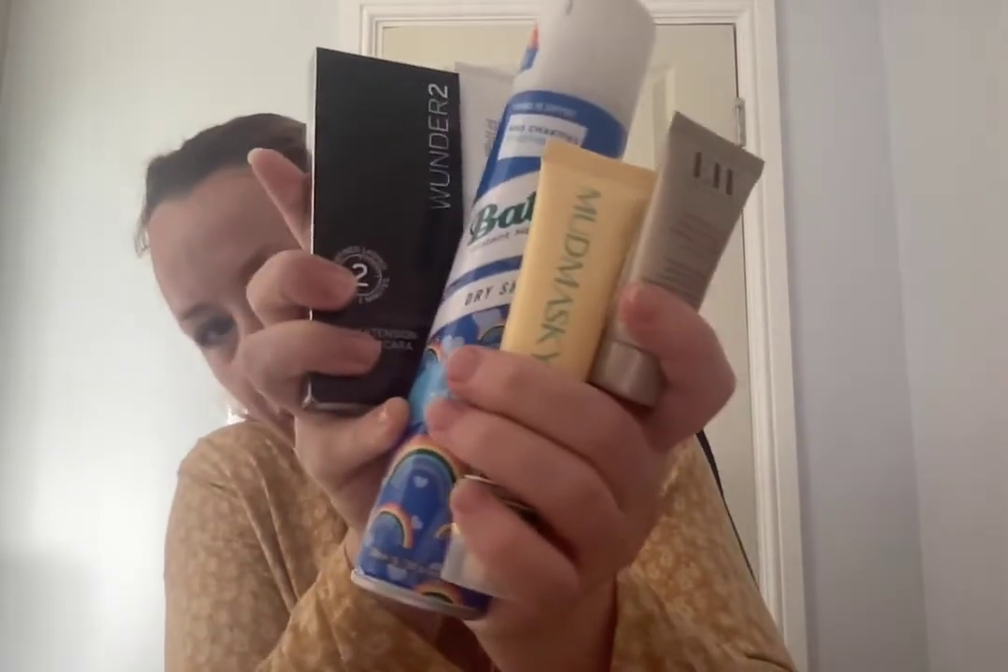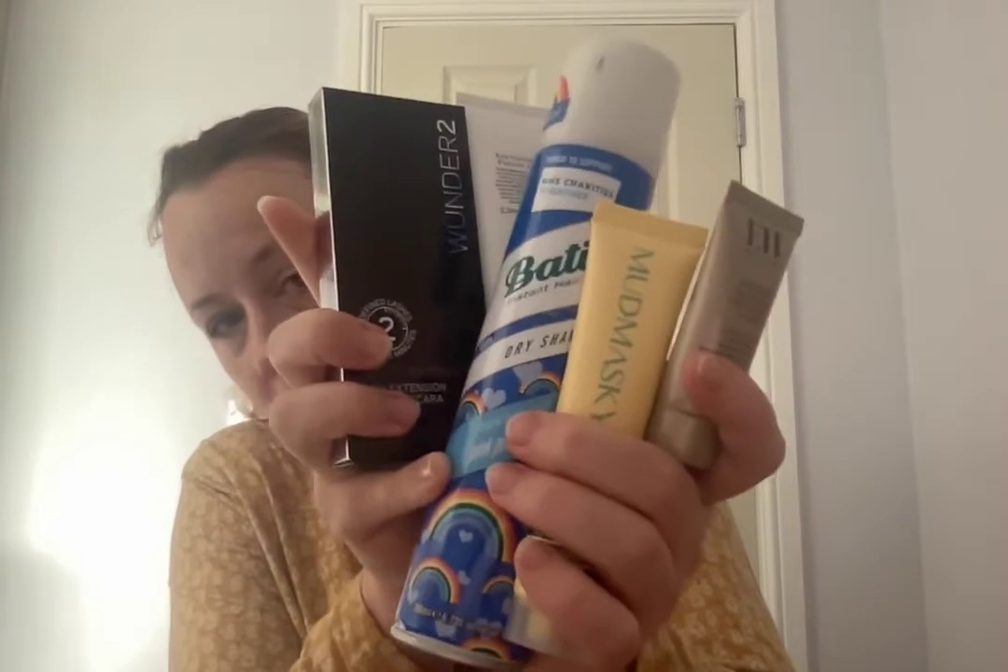So that was the box: the lash extension stain mascara, glycolic peel, dry shampoo, Mud Masky massive 30ml eye cream, and the Emma Hardy sleeping mask. The dry shampoo and Emma Hardy are what I'll definitely use. The other products — if I'm honest — are disappointing. Not wild about them at all, and the prices have gone up with Rockabox, so it's definitely not jumping out at me.